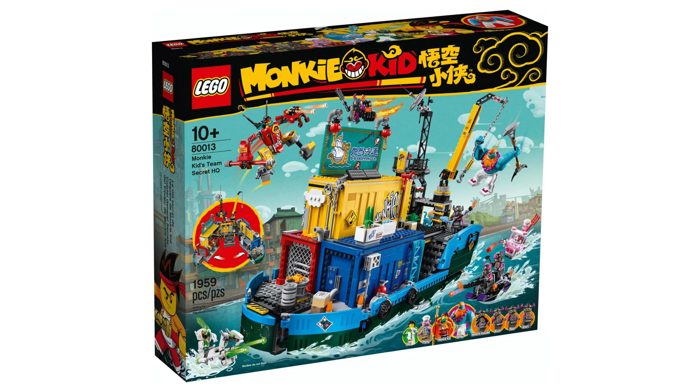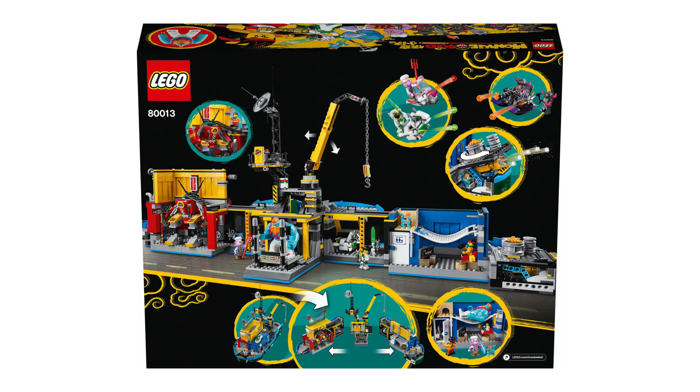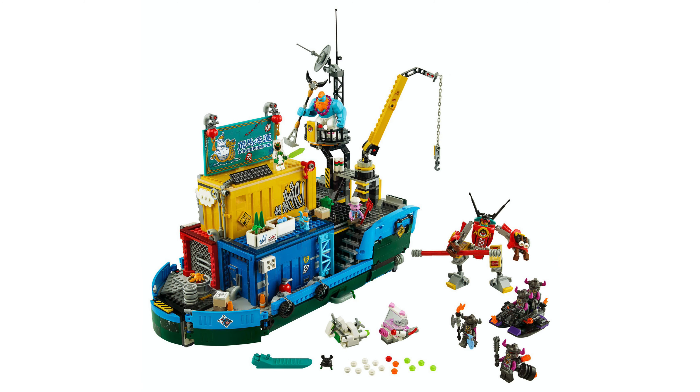And finally we have Monkey Kid's Team Secret HQ, set number 80013. One thousand nine hundred and fifty nine pieces are included and will cost one hundred and seventy dollars.